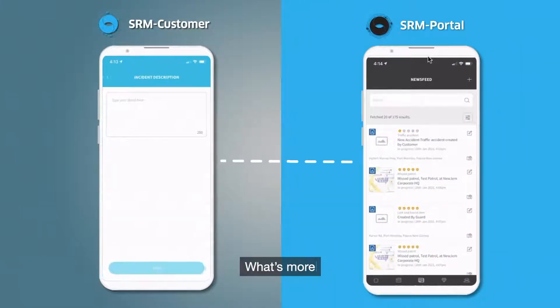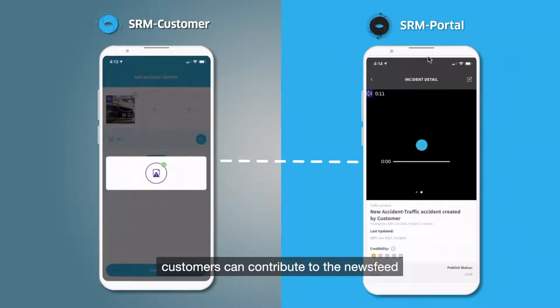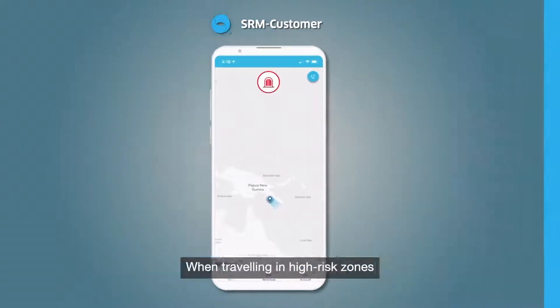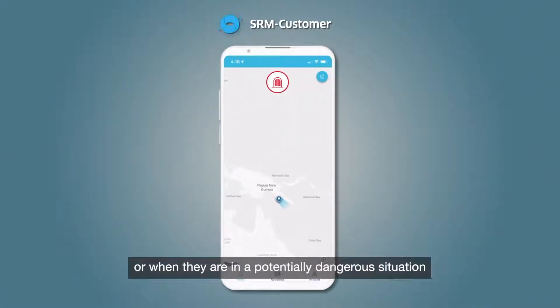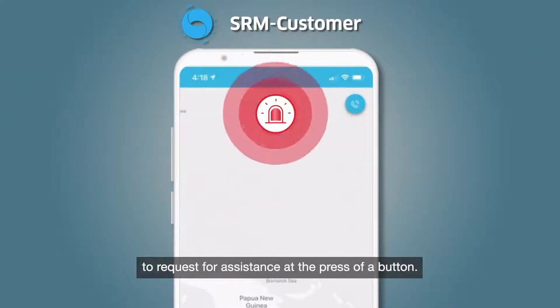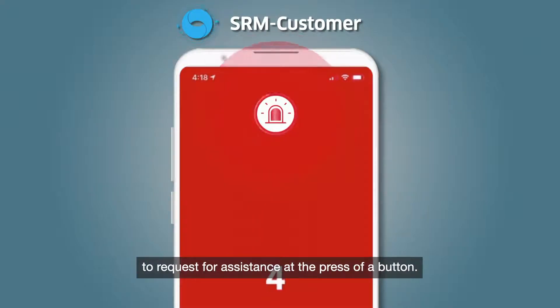What's more, customers can contribute to the newsfeed and submit incident reports right on their mobile devices. When travelling in high-risk zones or when they are in a potentially dangerous situation, your customers can use SRM Customer to request for assistance at the press of a button.